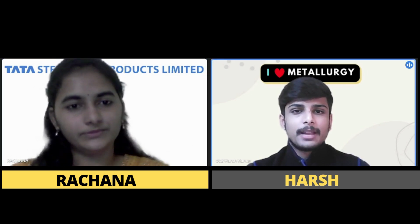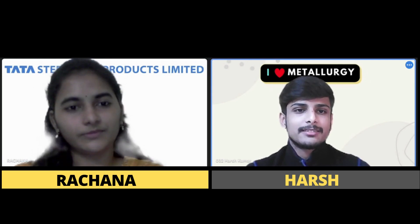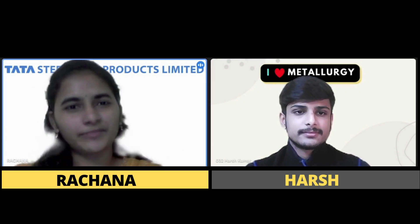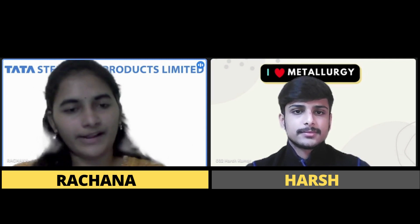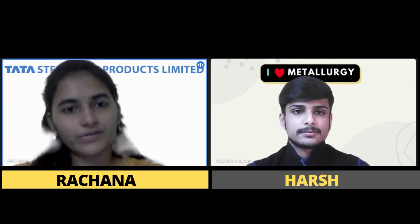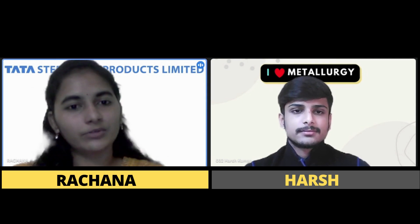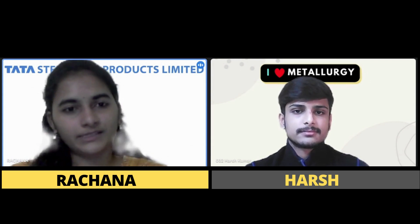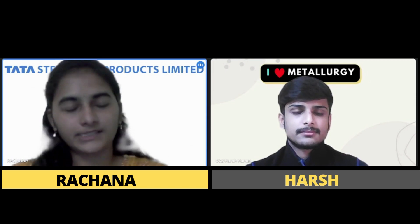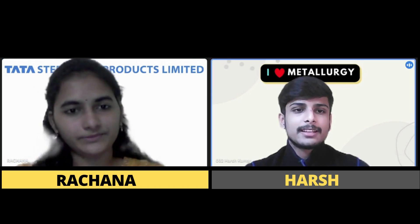Is there any prerequisite or topics one must be good at? There isn't any strict prerequisite overall, but iron and steel making plays a vital role. The interviewers are mostly company employees who work with iron and steel every day, so they tend to focus on that area and expect candidates to know the basics of how iron and steel are made.